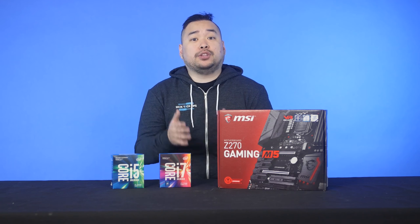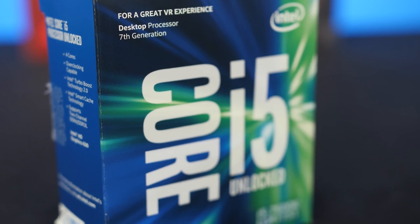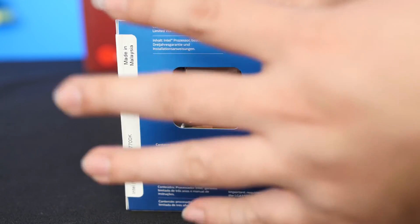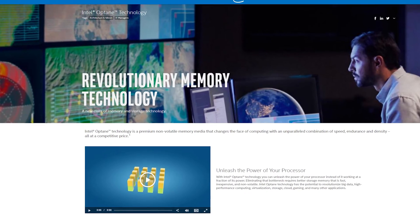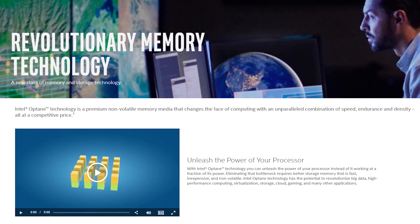That leads us back to the original question: should you buy into the new generation of processors? If you're building a new system from scratch, then the answer is yes — for the same MSRP as Skylake, you're getting more speed and lower temperatures. If you currently have a Skylake system, then it's a bit tougher. For most people, we'd say it isn't worth the upgrade unless you want to take advantage of Intel Optane.